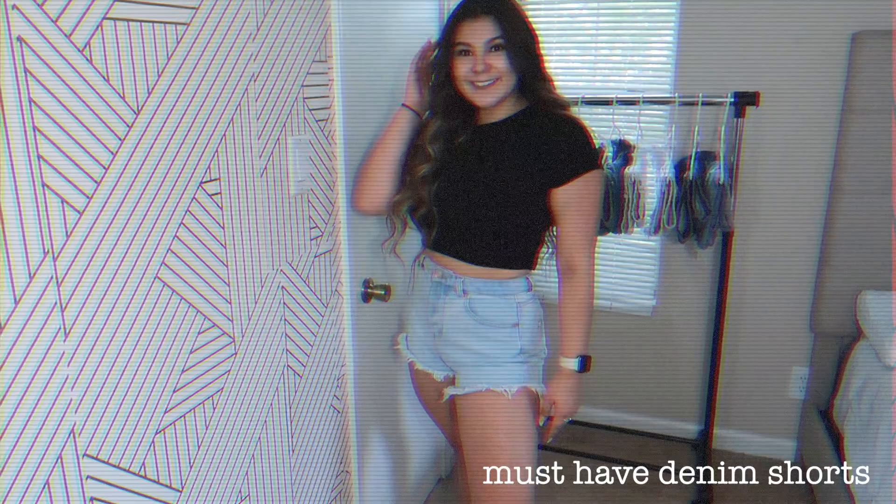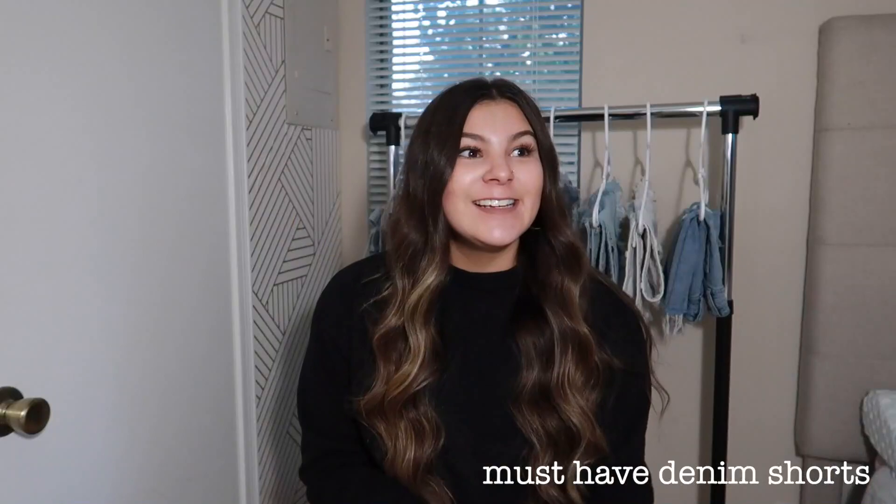What is up you guys, welcome back to my channel. If you're new here, my name is Raya. Today I'm going to be showing you guys some must-have denim shorts for the summer. I literally wear these on a daily basis so I'm just gonna get right into it. All of these shorts are going to be worn with just a black or white t-shirt to really show what the shorts look like. If you want a 'how to style denim shorts' video, comment it down below and like this video.